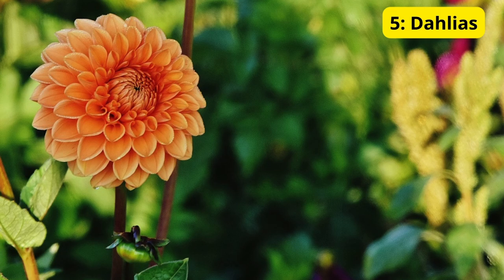5. Dahlias. Finally, we have dahlias, known for their strikingly diverse and vibrant flowers. Dahlias come in a multitude of colors and forms, from small pom-poms to large dinner plate varieties. Dahlias bloom from midsummer to fall, providing long-lasting color in your garden. They grow best in well-drained soil and sunny locations, and with a bit of care, they can become the highlight of your garden.